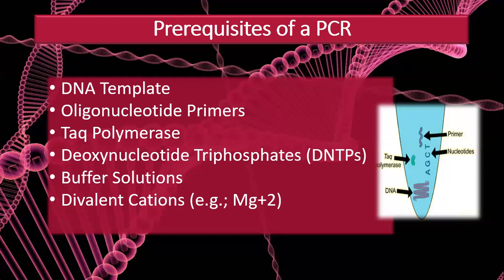Let's cover the prerequisites of a PCR — what we need to run it. We need a DNA template, which is the DNA we want to amplify and copy, along with oligonucleotide primers, which are short oligonucleotide stretches added to the reaction. The enzyme Taq polymerase is also used, along with deoxynucleotide triphosphates (dNTPs) for the extension of the template. Buffer solutions and divalent cations are also used, basically containing magnesium cofactors as a divalent cation.